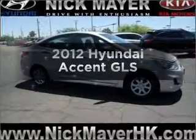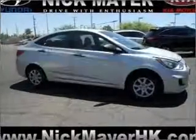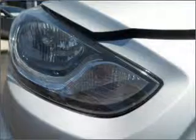Check out this 2012 Hyundai Accent. This is the set of wheels you've been looking for, with an efficient four-cylinder engine connected to a manual transmission that will keep you in touch with your vehicle.